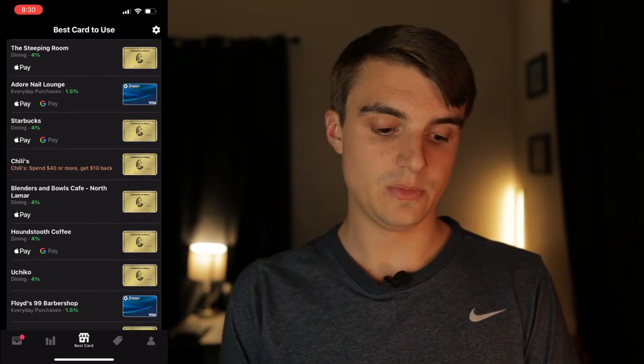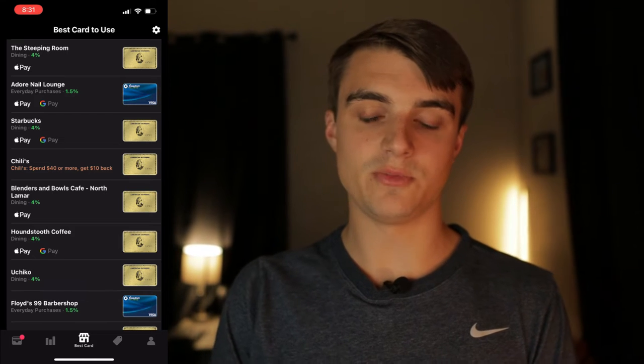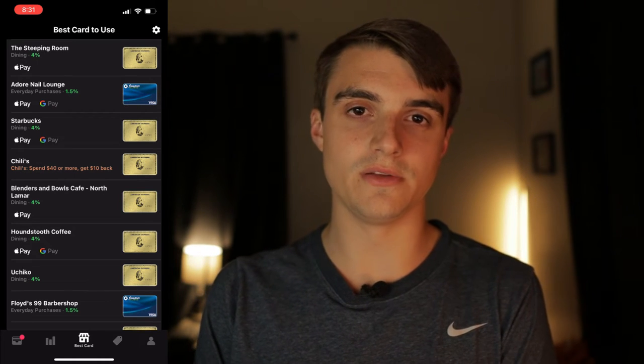You can select nearby locations, pick a spot on a map for a road trip, or search a specific place you're heading to beforehand to know what card to bring. I use this tab a ton. Another cool thing is an offer showing up mid-screen for Chili's — spend $40 or more and get $10 back — which I assume is because I have Amex offers activated through Max Rewards Gold, showing me what offers are available near me.